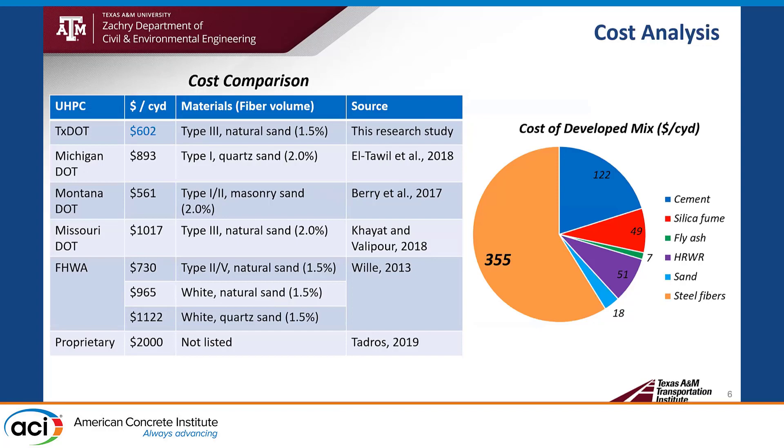This is the cost data. The developed mixture is $602 per cubic yard, using type III cement, natural sand, and 1.5% steel fiber by volume. It is very cost-competitive compared to the proprietary UHPC, which is normally $2,000 per cubic yard, and also competitive compared to other DOT non-proprietary UHPC mixtures. About 60% of the total cost comes from steel fiber, so reducing steel fiber volume is key to making a cost-effective UHPC.